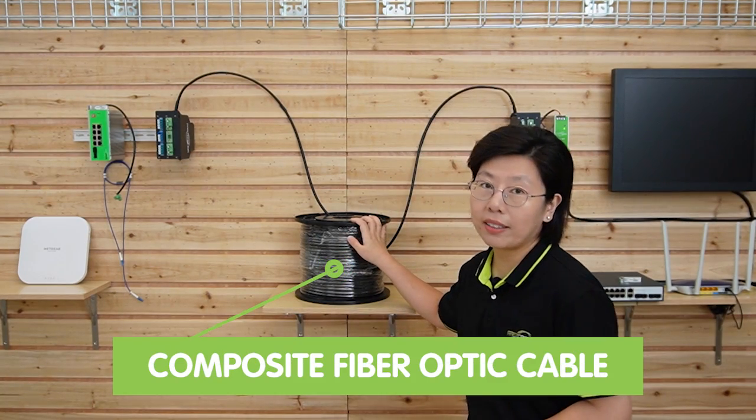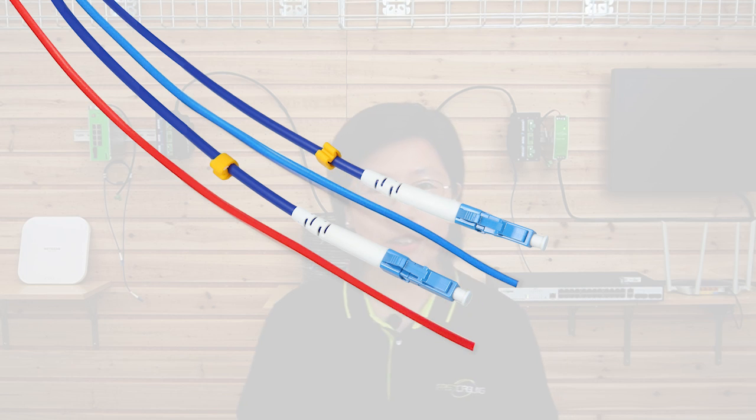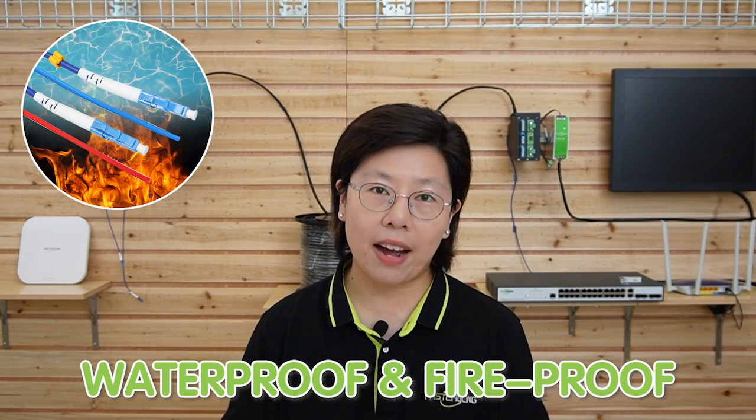To provide a more reliable connection, it can adopt dual DC power input for redundancy. In the middle, we have this composite fiber optic cable. This cable consists of 2 single-mode pre-terminated fiber optic cables and 2 copper cords to provide power at the same time. It has a strong cable structure with protective anti-bend material, so it's waterproof and fireproof at the same time.